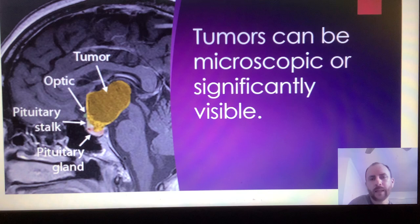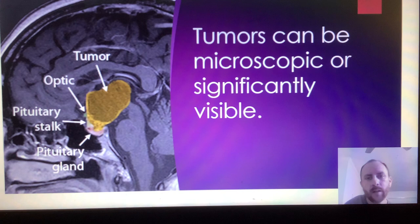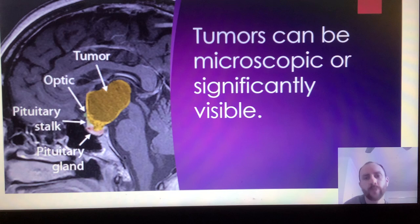Acromegaly is most commonly caused by a non-cancerous tumor. As you can see on this slide, the tumor — shown in a yellow mustard color — is spreading throughout the pituitary region, basically infiltrating the pituitary stalk, the pituitary gland, and the optic chiasm, which sits right above the pituitary gland itself. Tumors can be macroscopic or significantly visible as the one seen on this screen. When the tumor has no room to grow, it fights for space, causing the optic chiasm to be compressed. This is why loss of vision tends to be one of the signs in pituitary tumors.